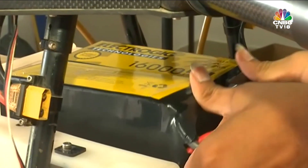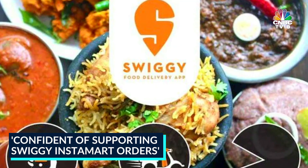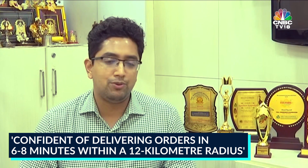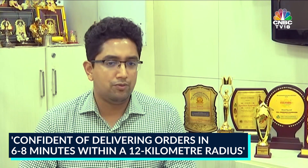We felt that we could genuinely support the mission of Swiggy's Instamart, which is using their dark stores in order to deliver under 12 minutes. I think we can do that between six to eight minutes, provided that we are within a 10-kilometer to 12-kilometer radius.